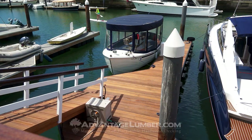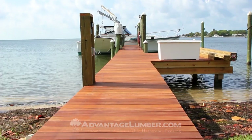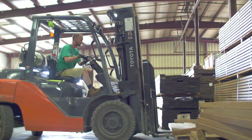One last tip: if you plan to build your new boat dock with one of these hardwood species, you can save significantly by using short length boards. If you're looking to build a beautiful long-lasting dock, check out AdvantageLumber.com to see our factory direct pricing. We ship our decking directly to your home or job site worldwide.